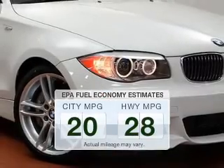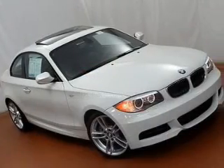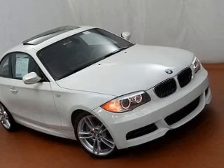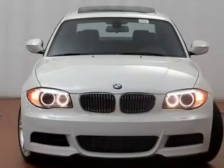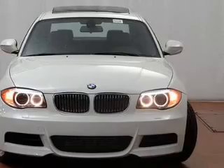Low emissions and the good fuel economy offered in this vehicle are important to you and to the environment. The powertrain includes rear wheel drive with a solid 6-cylinder engine, connected to a manual transmission that will keep you in touch with your vehicle.